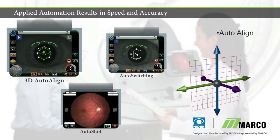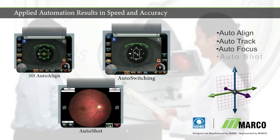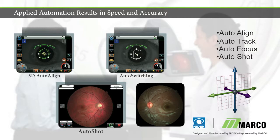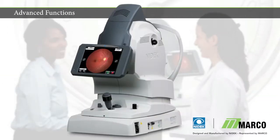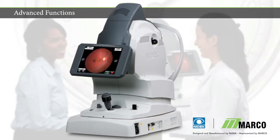Three-dimensional automatic alignment detects and follows patient movements and auto-focuses for maximum ease of use. The auto-shot function acquires a perfect photo when optimal conditions are met, typically in less than five seconds.